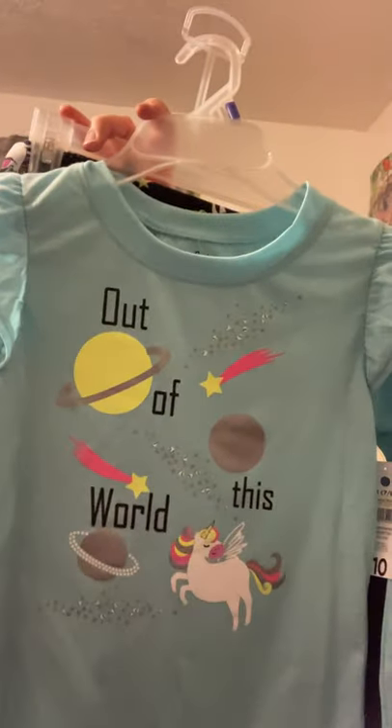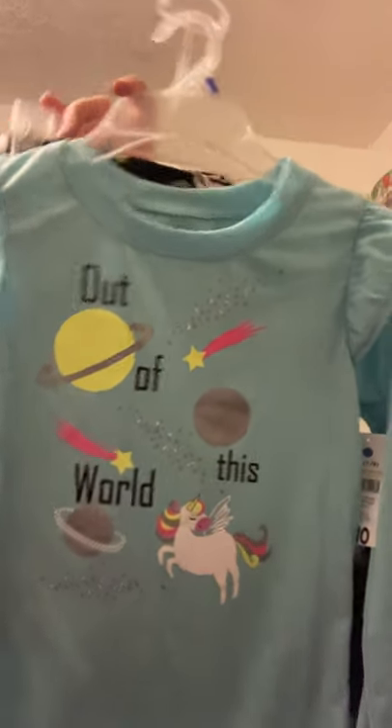This one was $1.50 — not even joking. It's a cute little shirt and some pants for $1.50. And this was also 75 cents — it's a little hat and some gloves. These will totally work for her next year. I just like to keep my little girl all warm.